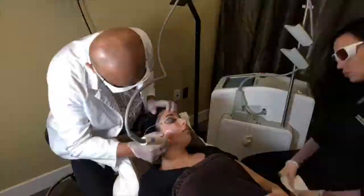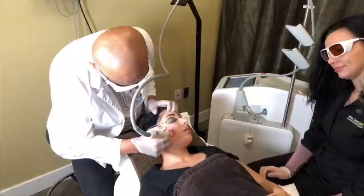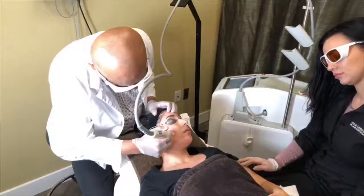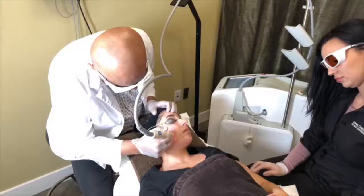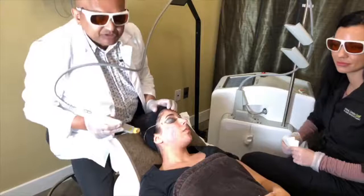What's the downtime for a treatment like this? There is actually no downtime. She may experience a little bit of swelling for about three to four days, and usually it's worse on the day of and the day after the treatment.